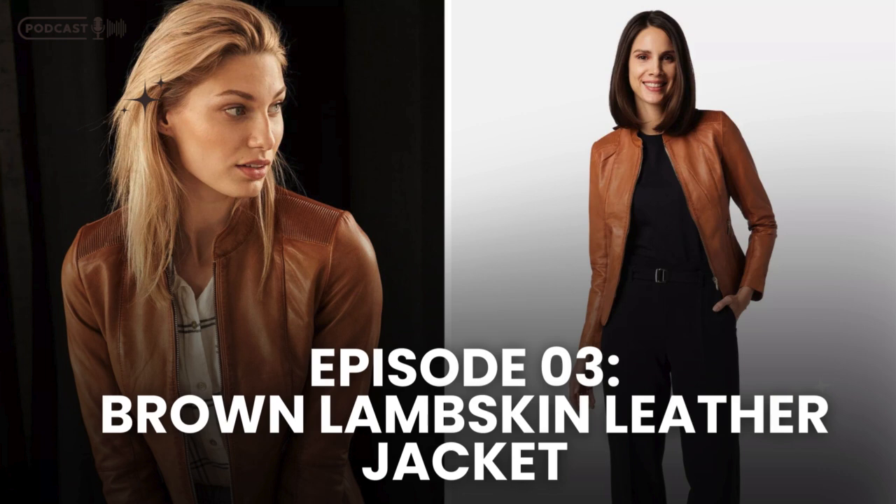And let's not forget the practicality of this jacket. The silver zippers aren't just for show — they add functionality, providing secure pockets for your essentials. The narrow stand-up collar not only adds style but also offers protection against the wind on those cooler days.